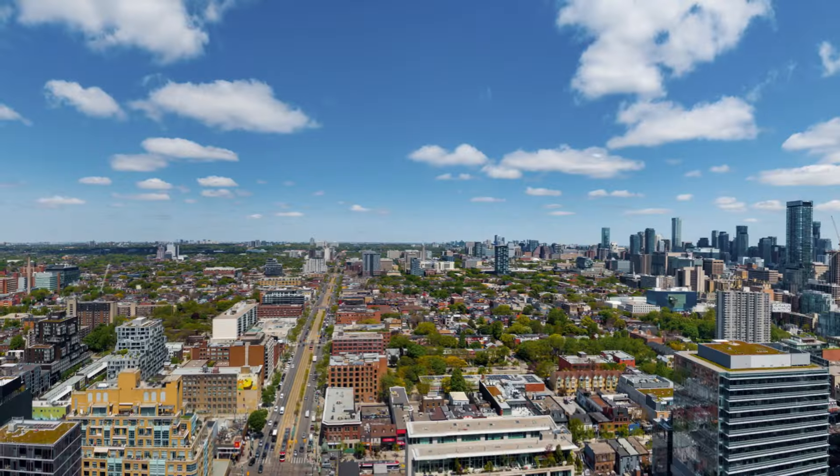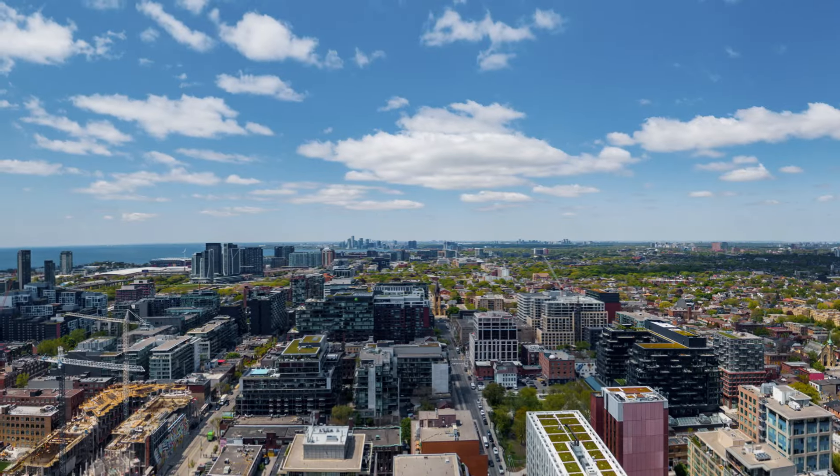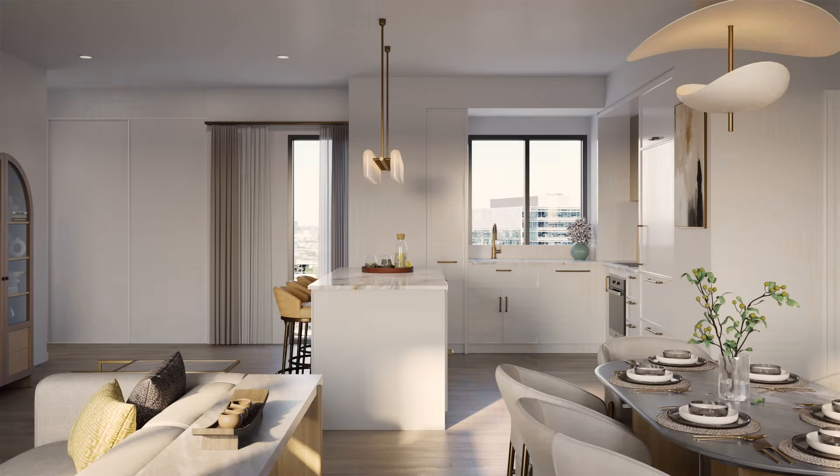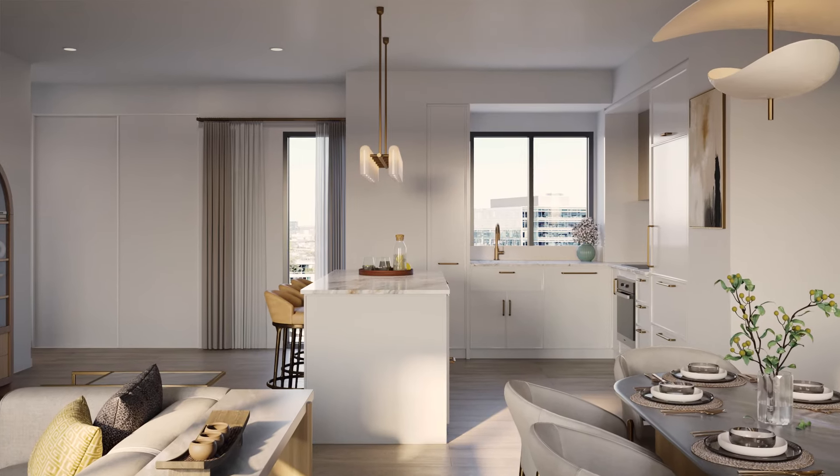Unobstructed views to the north, west, and south provide endless vistas. 101 Spadina has livable suites for all people and families, not limited to the typical small condominiums.